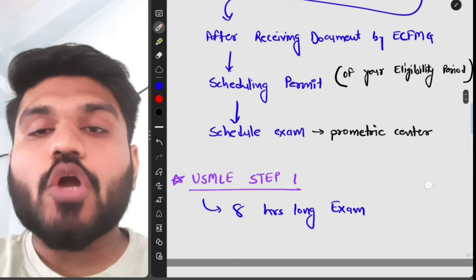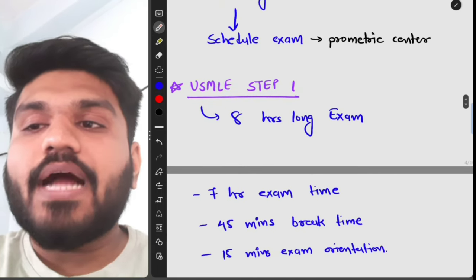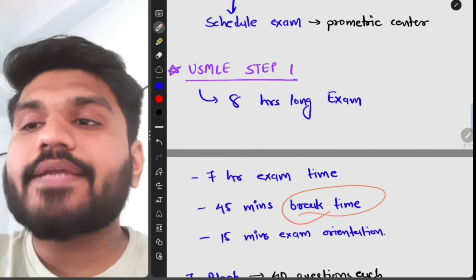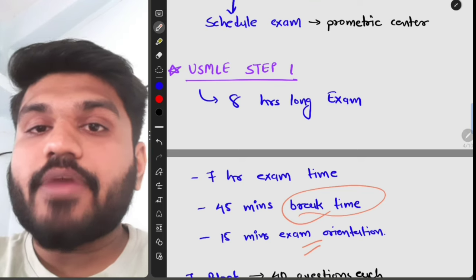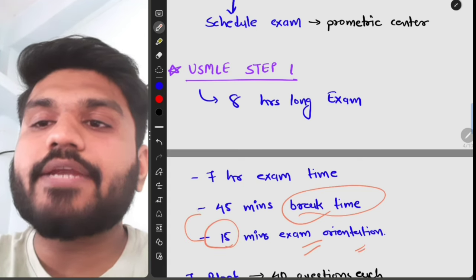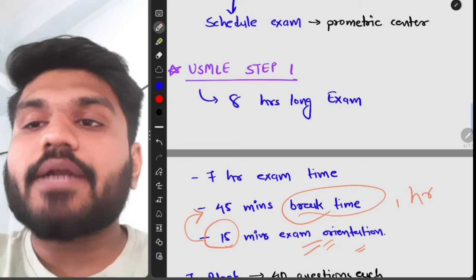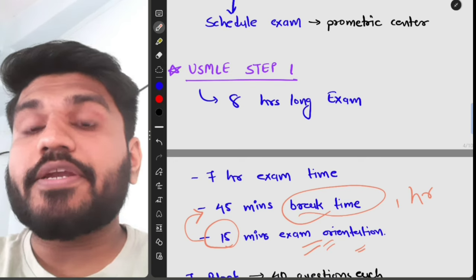USMLE Step 1 is an eight-hour long exam. Seven hours is exam time, 45 minutes is break time, and 15 minutes is exam orientation. If you have already watched the orientation on the NBME website before your exam day, you can skip the orientation at the test center and add those 15 minutes to your break time, giving you a total of one hour of break time.